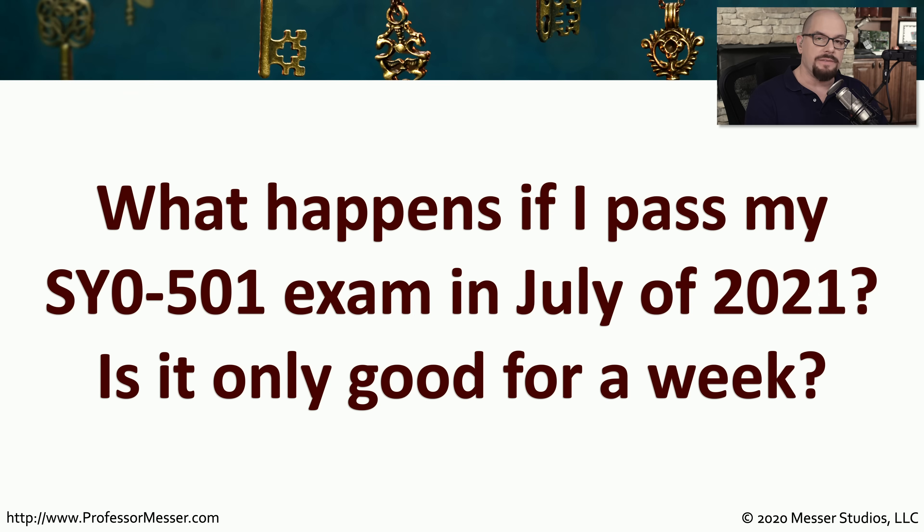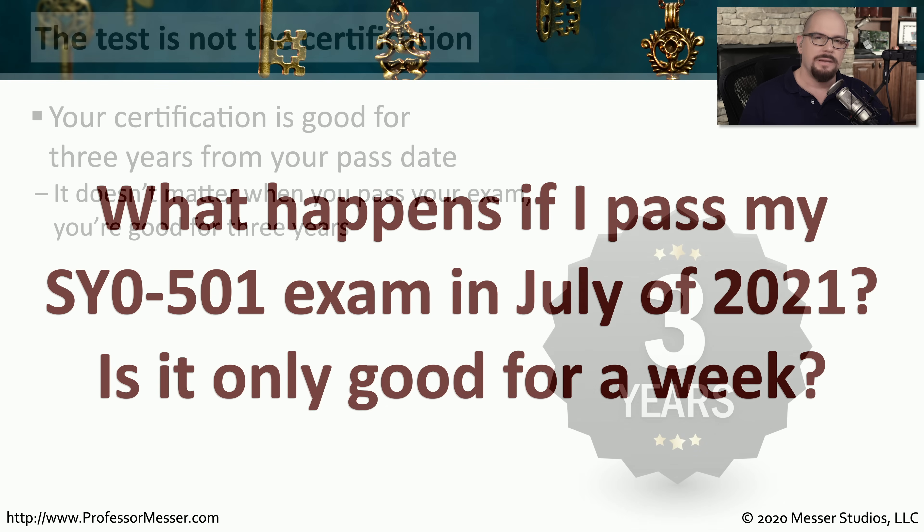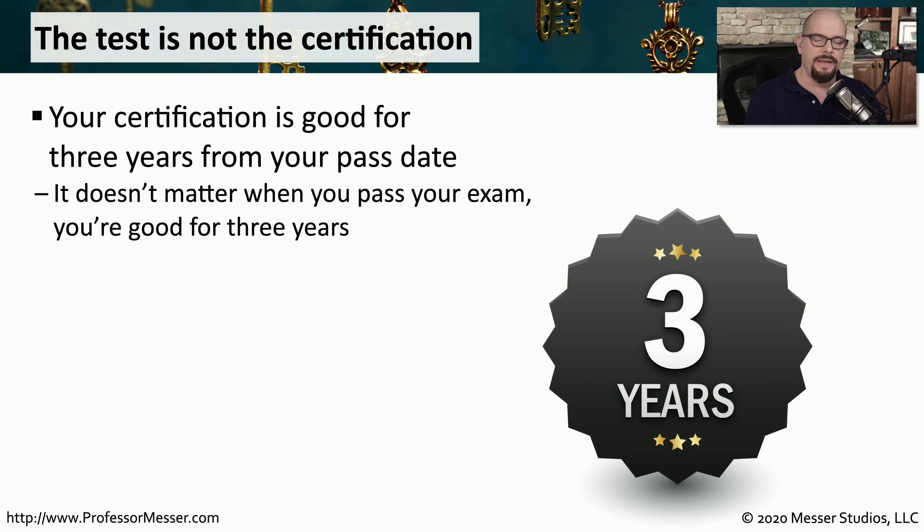So what happens if you wait until July of 2021, just before the SY0-501 is due to be retired? Is your certification only going to be good for less than a month? Well, the answer is, of course, not. Once you earn a certification, the clock starts ticking and you have earned that certification for a three-year period. You could wait until the very last day the SY0-501 exam is offered, pass that exam, and you will be Security Plus certified for three years.